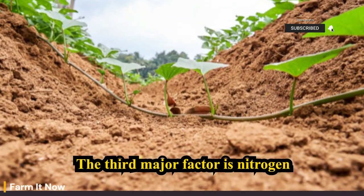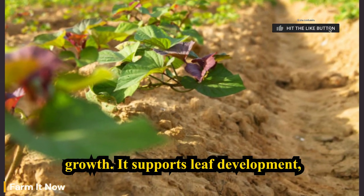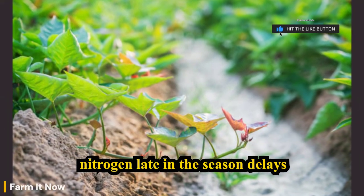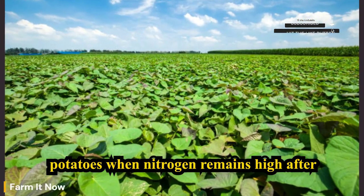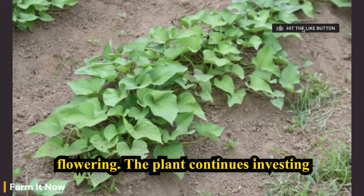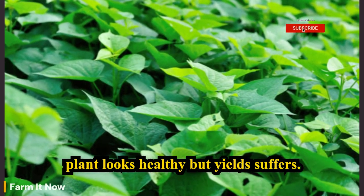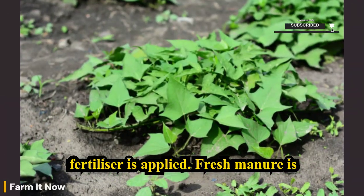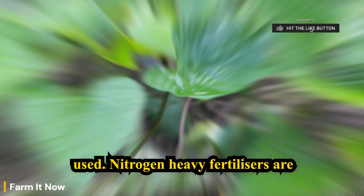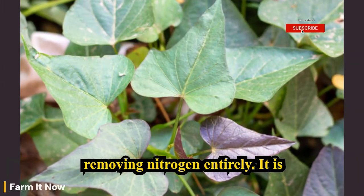The third major factor is nitrogen balance. Nitrogen is essential early in growth — it supports leaf development, which fuels photosynthesis. But excess nitrogen late in the season delays tuber bulking, and this is one of the most common causes of small potatoes. When nitrogen remains high after flowering, the plant continues investing in leaves instead of tubers. The plant looks healthy, but yield suffers. This often happens when too much fertilizer is applied, fresh manure is used, or nitrogen-heavy fertilizers are applied late.